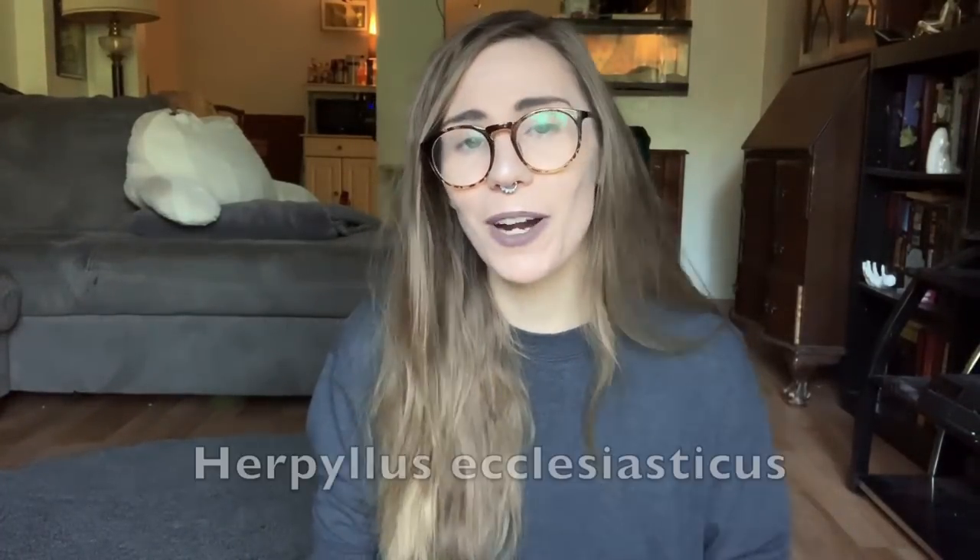Another spider that often gets confused is the parson spider. These are mainly found in North America and commonly found in homes. Not a serious bite — they actually look really different from brown recluse, but it is a brownish-looking spider, and to those who might not know about different spider species, I could see how someone would confuse it. A lot of times people also think wolf spiders are brown recluse, which have a very different build.